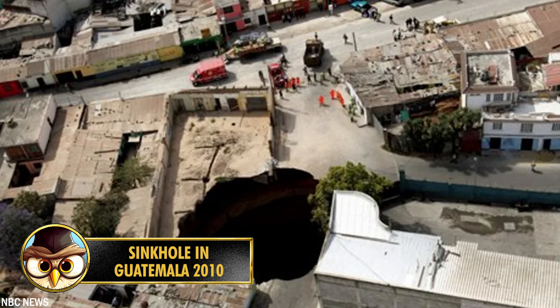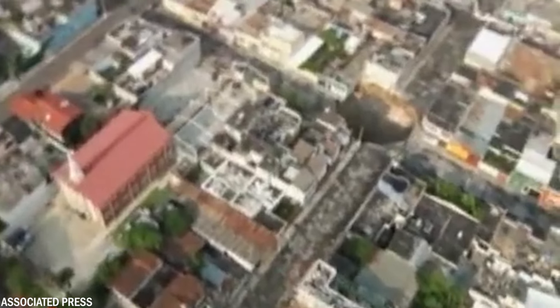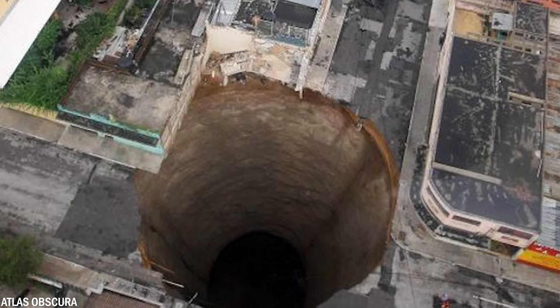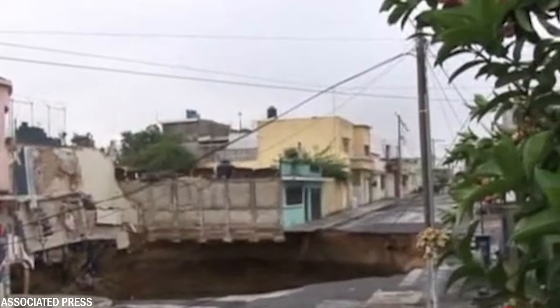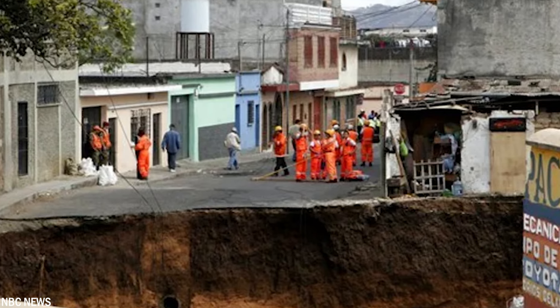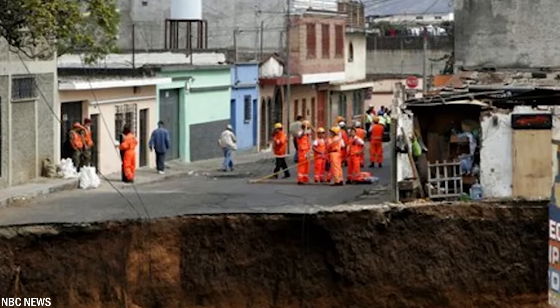Number 14: Sinkholes are a recurring phenomenon in Guatemala City — in 2007, three people and several houses disappeared into the earth. But nothing could prepare the city for what happened on May 30th, 2010, when a massive hole approximately 59 feet or 18 meters in diameter and 30 stories deep suddenly opened in the heart of the city. It swallowed a three-story building and a house, with reports of one person losing their life.